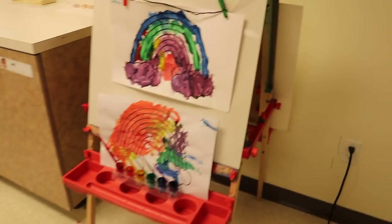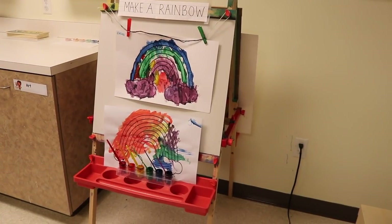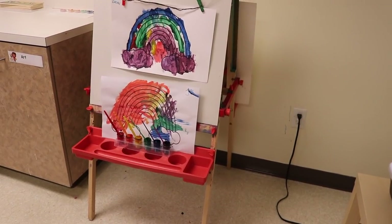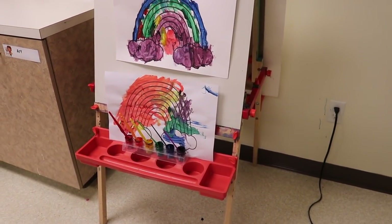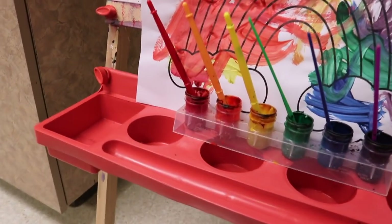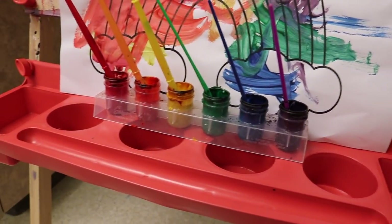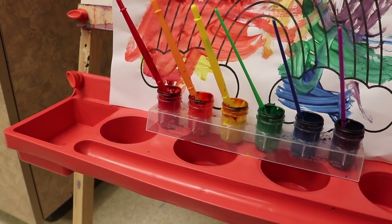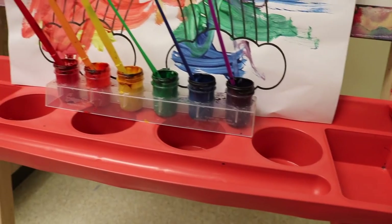Next to our light table we have our easel — it says 'make a rainbow' at the top. We have a rainbow printable and you can see how the children have loved doing this; they all look different. The ones displayed are from our two-year-olds and young three-year-olds. I took a container and have the colors of the rainbow in it with the matching brushes — I think I got it at Michael's in the art section.